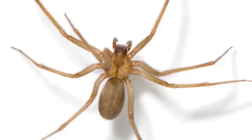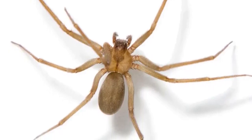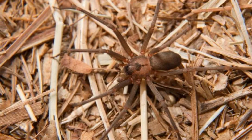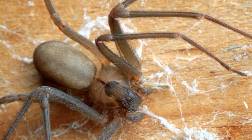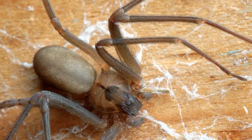Despite their venomous bite, Brown Recluse Spiders play an important role in controlling insect populations in their native habitats. By preying on small insects and other arachnids, these spiders help maintain ecological balance within their ecosystems. While they may evoke fear and caution in humans, Brown Recluse Spiders are an integral part of the natural world and deserve respect for their role as predators.